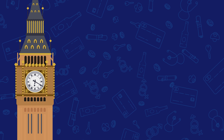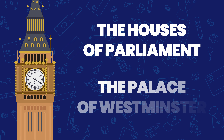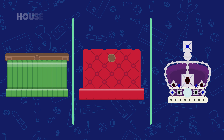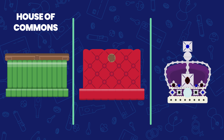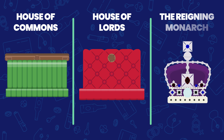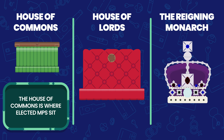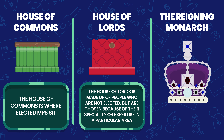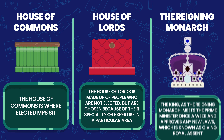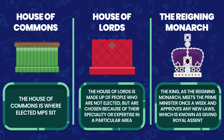OK, now let's have a look at how the UK Parliament is structured. It sits in the Houses of Parliament, which is also known as the Palace of Westminster. What you may not know is that Parliament comprises three parts: the House of Commons, which has all the green seats you often see on the television where the Prime Minister speaks; the House of Lords, which has the red seats; and finally the reigning monarch, which is currently King Charles III. The House of Commons is where elected MPs sit. The House of Lords is made up of people who are not elected, but are chosen because of their speciality or expertise in a particular area. The King, as the reigning monarch, meets the Prime Minister once a week and approves any new laws, which is known as giving royal assent.